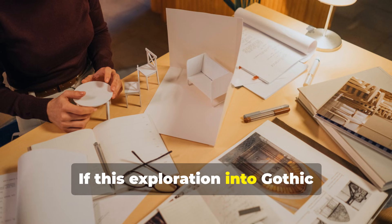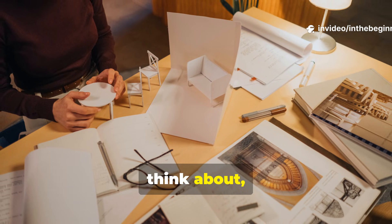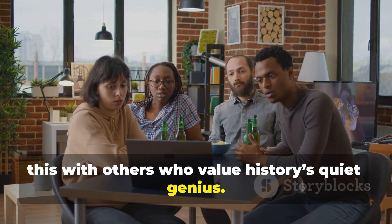If this exploration into Gothic engineering gave you something new to think about, subscribe to the channel and share this with others who value history's quiet genius.